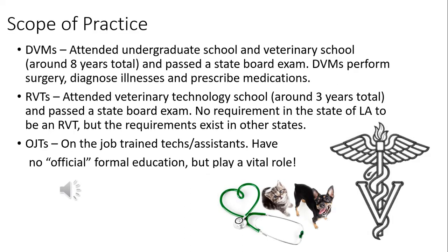One of the first things to know that's really helpful is understanding the scope of practice — what is the difference between a veterinarian, an RVT, an on-the-job training technician, and an assistant? A veterinarian is a DVM, a doctor of veterinary medicine. Veterinarians attended an undergraduate college and then were accepted into a veterinary school.